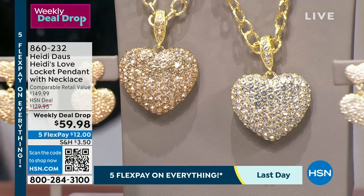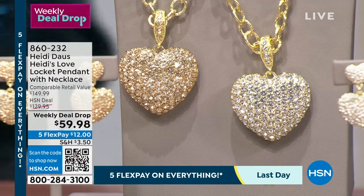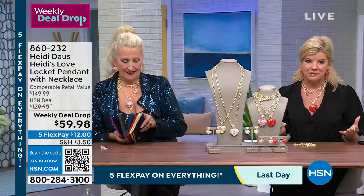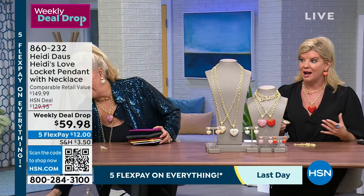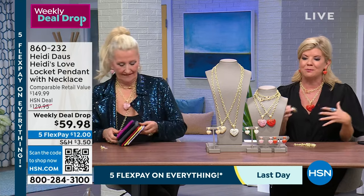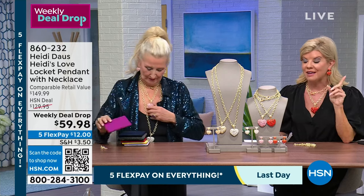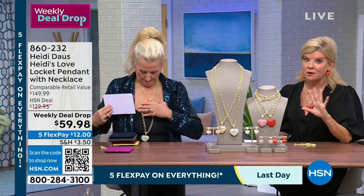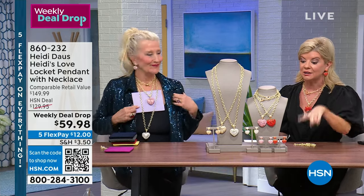There are so many cute collections that pink would go back with. The heart drop earrings — if you want the red, I have 85 pairs remaining. Five flex pay goes away at midnight tonight, it's the last day. The earrings are $59.98.